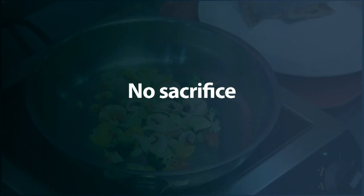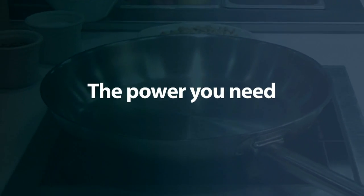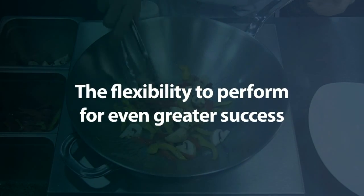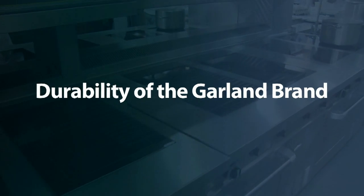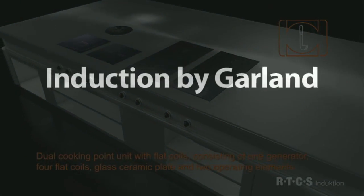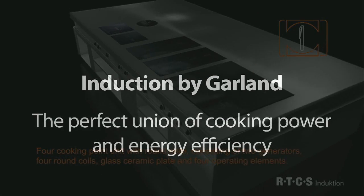Induction by Garland is no-sacrifice, no-excuses cooking. The power you need. The efficiency your bottom line depends on. The flexibility to perform to even higher standards for even greater success. The durability the Garland brand represents. Induction by Garland — the perfect union of cooking power and energy efficiency.